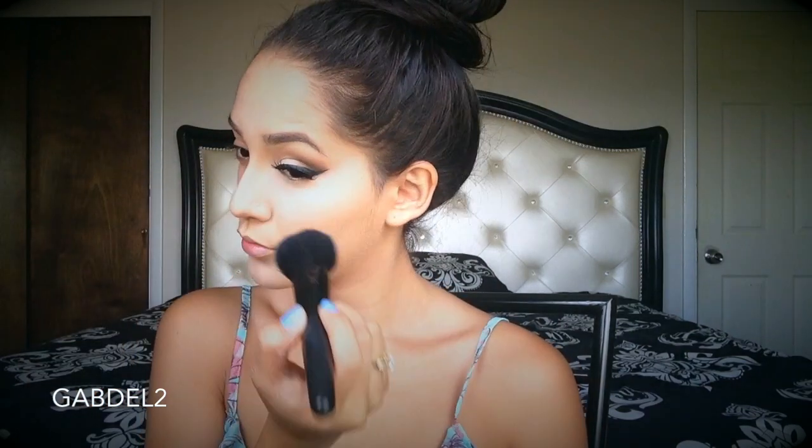Here I am contouring my nose. I love doing this — it makes it look slimmer, and my nose is a little bit crooked so it helps straighten it out a little bit. You have to define your cheekbones too. I like to contour my cheekbones, my forehead, and a little bit on my jawline. This is going to really chisel out the face, make it look more structured, and just make your cheekbones pop.